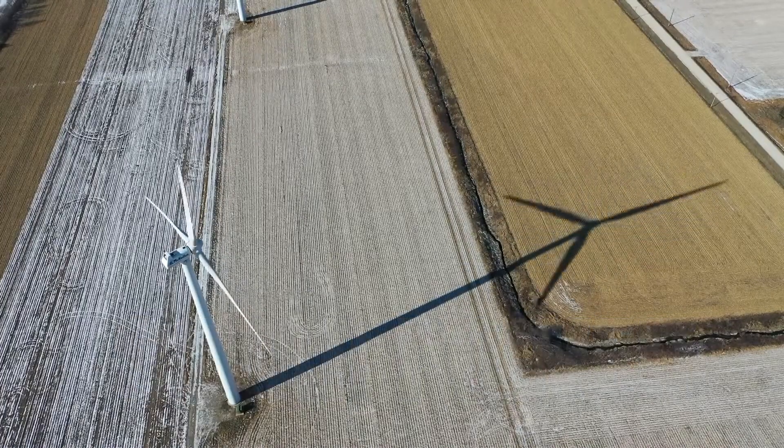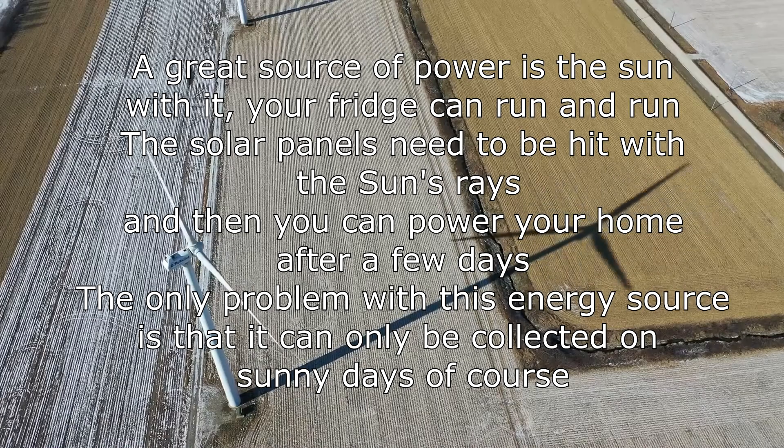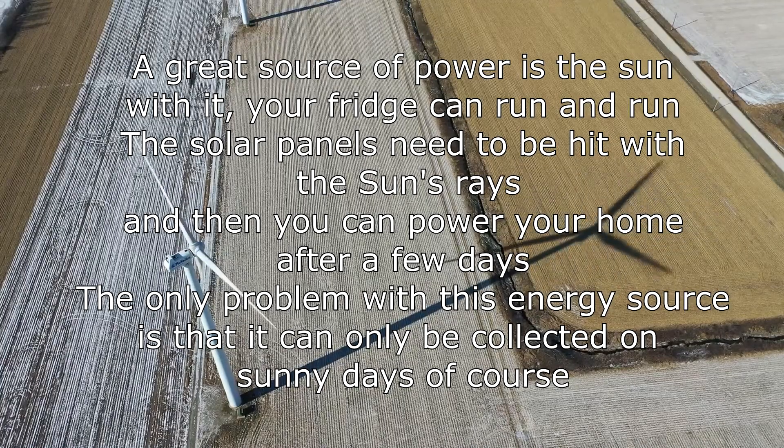Solar power. A great source of power is the sun. With it, your fridge can run and run. The solar panels need to be hit by the sun's rays, and then you can power your home after a few days. The only problem with this energy source is that it can only be collected on sunny days, of course.